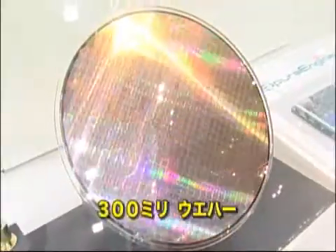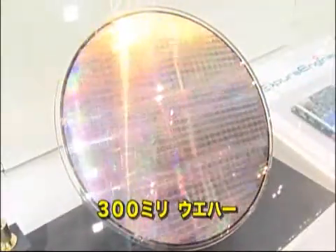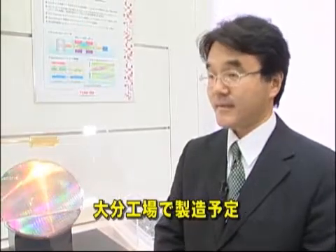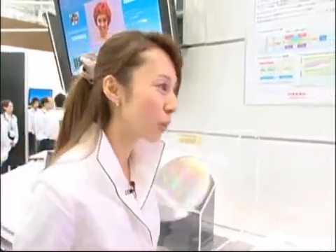He says the diameter of the wafer is 300 millimeters. They created it using the latest 65 nanometer process, and plan to manufacture the chips at their Oita fab.